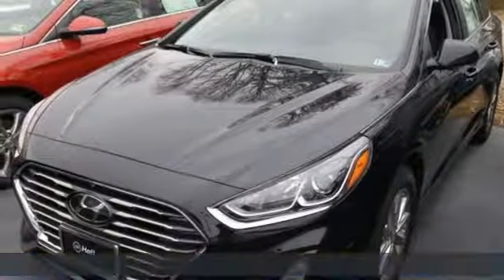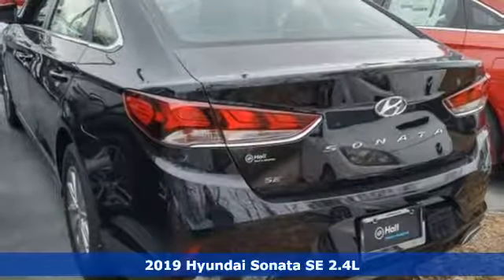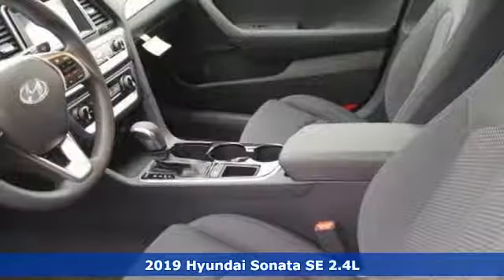Here's a new 2019 Hyundai Sonata. Hyundai's attention to detail means a better driving experience for you. And get ready for an impressive combination of features.